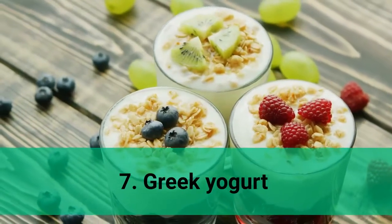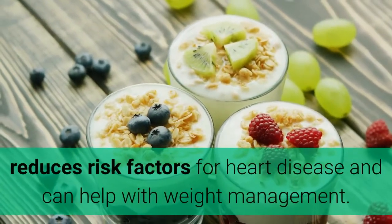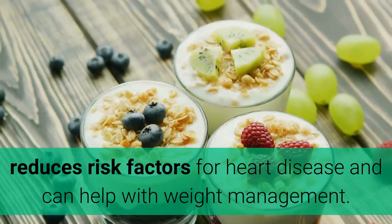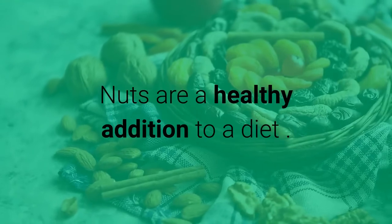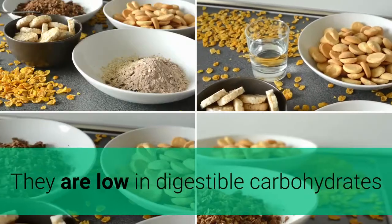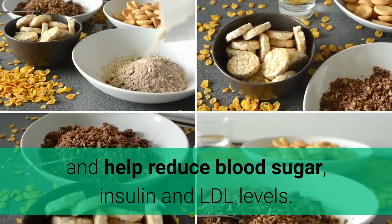7. Greek yogurt. Greek yogurt promotes healthy blood sugar, reduces risk factors for heart disease, and can help with weight management. 8. Nuts. Nuts are a healthy addition to a diet. They are low in digestible carbohydrates and help reduce blood sugar, insulin, and LDL levels.